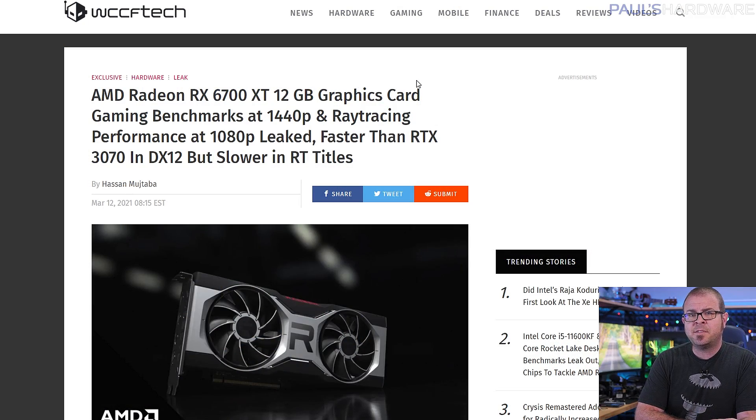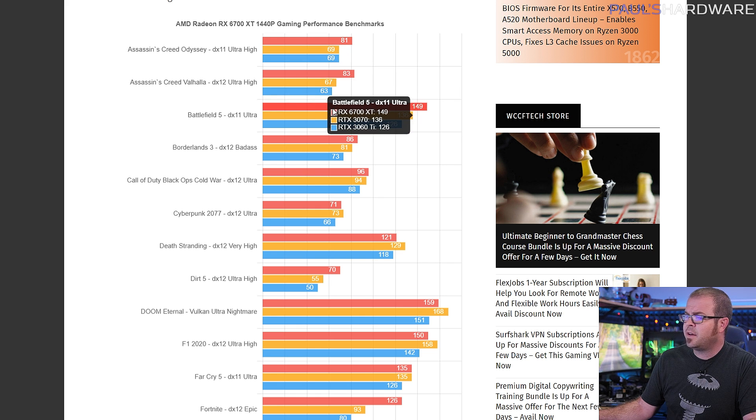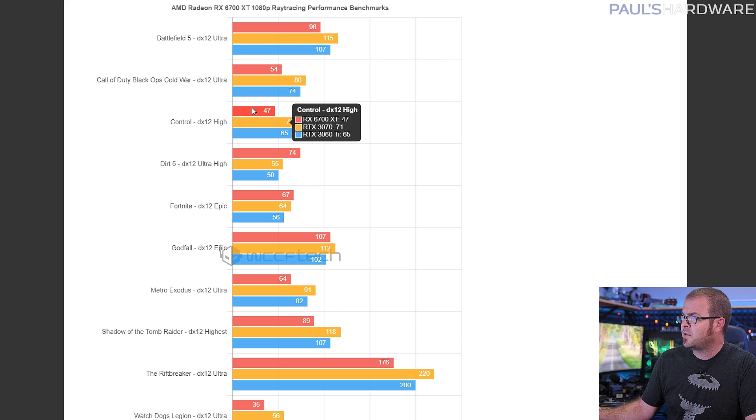Part of GPU hell for me is being forced to report on graphics cards that no one is actually going to be able to buy. The AMD Radeon RX 6700 XT launches next week on the 18th, and leaked benchmarks published by WCCF Tech appear to show some good performance, outpacing Nvidia's RTX 3070 in some titles, while dropping down to sub-3060 Ti performance when ray tracing is turned on, except for a few games optimized for RDNA 2. That would make it a pretty competitive card and a decent buy at $480 MSRP, but it's not going to sell for $480.